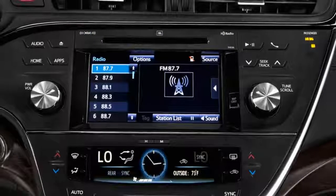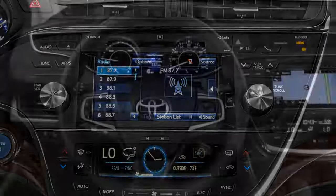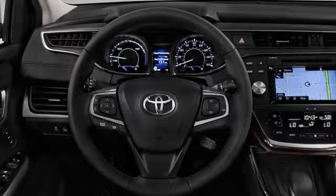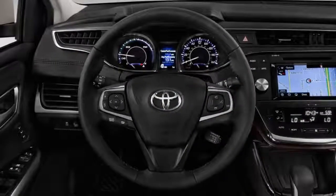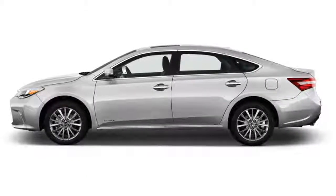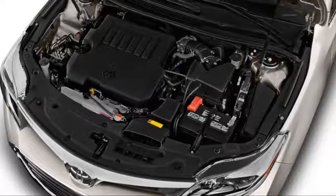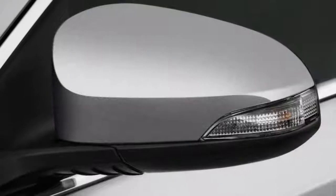Most of today's big family sedans offer roomy interiors, plenty of standard features, and large trunks, but none offer the fuel efficiency of the 2018 Toyota Avalon Hybrid. The Avalon Hybrid uses a four-cylinder engine and electric motor combination to achieve 40 mpg in combined driving, according to EPA estimates.